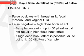False positives with the RSID test have occurred with breast milk, fecal material, and vaginal fluid. False negatives can occur due to the high dose hook effect; a sample containing up to 50 µL of saliva did not result in a high dose hook effect. However, if a high dose hook effect is possible, dilute the sample 1:100.